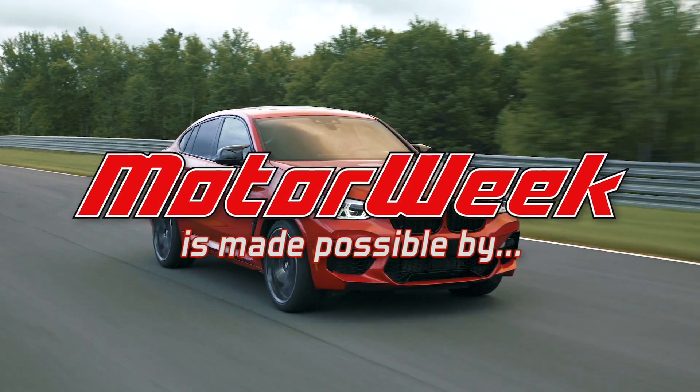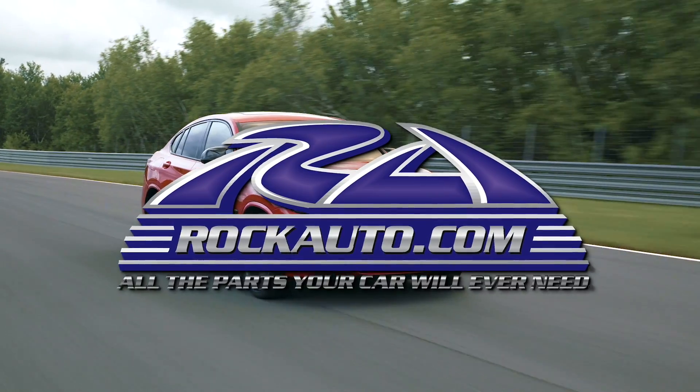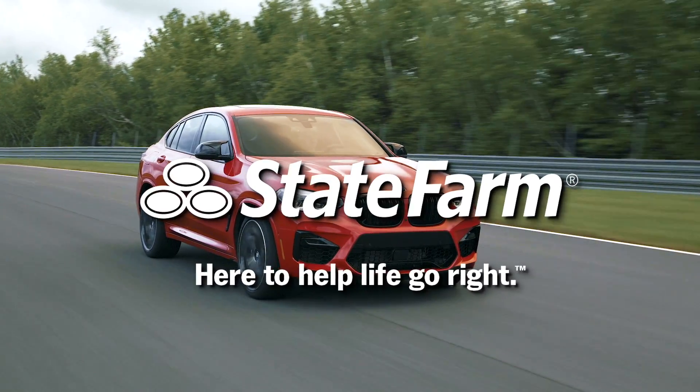Motor Week is made possible by TireRack.com, RockAuto.com, and State Farm.